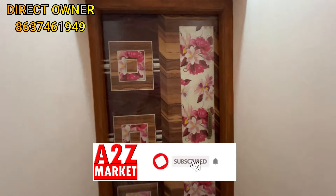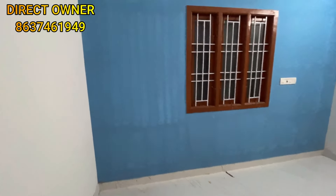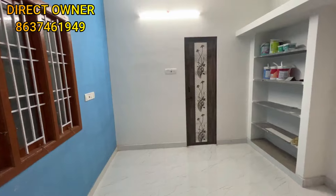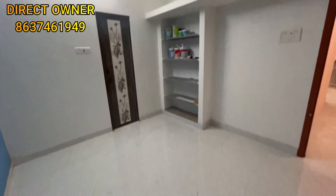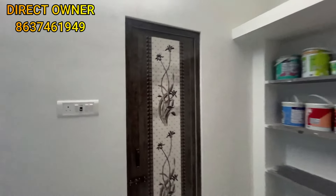This is the second bedroom. It has a nice space measuring approximately 10.5 feet. You can see it is a comfortable small room. There is an attached toilet as well.